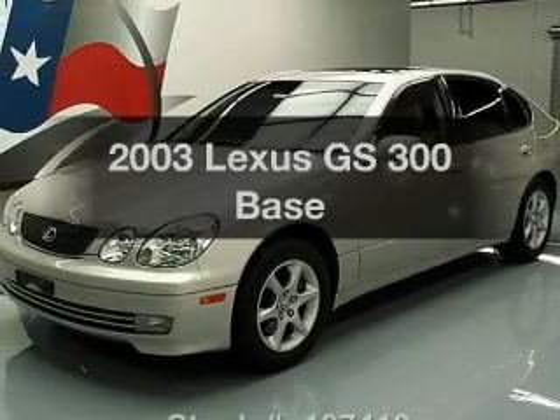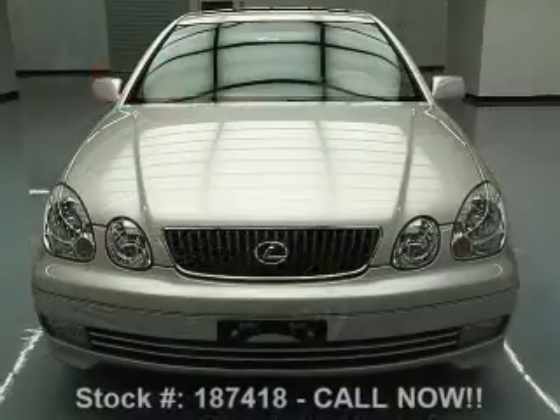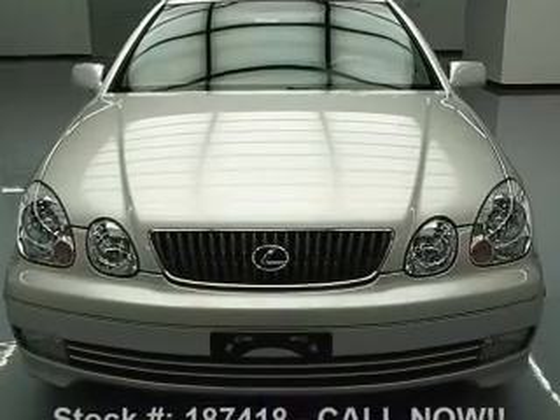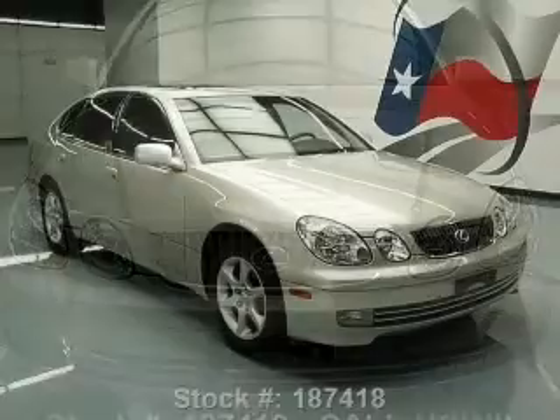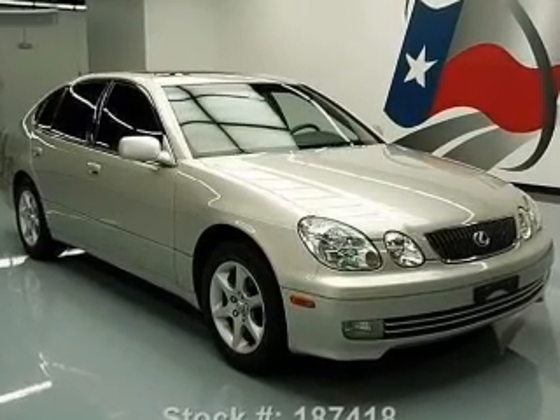Get noticed in this 2003 Lexus GS300. Travel the roads in style and comfort in this great vehicle. With a solid 6-cylinder engine, the powertrain includes rear-wheel drive that responds smoothly to its 5-speed automatic transmission.